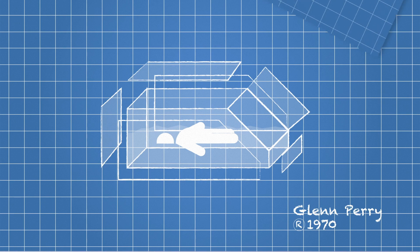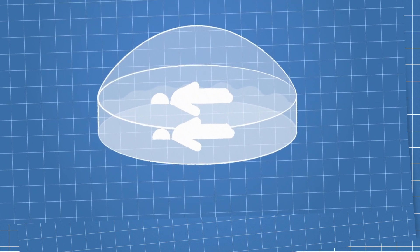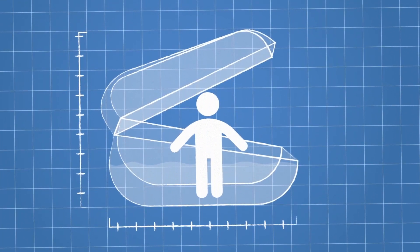Today, there are many different kinds of float environments, ranging from compact single floater tanks to large open pools, some even allowing for multiple floaters at once. Despite this variety of designs, the conditions within the tank are consistent across all styles.